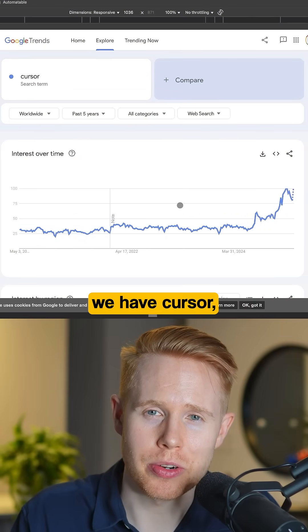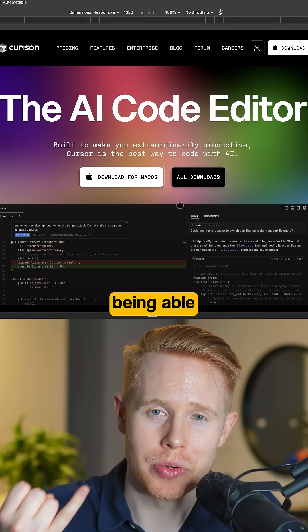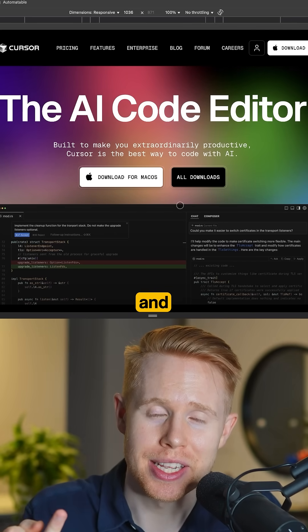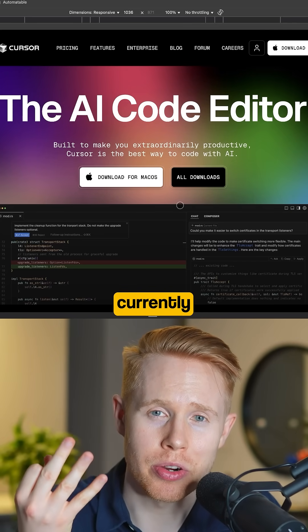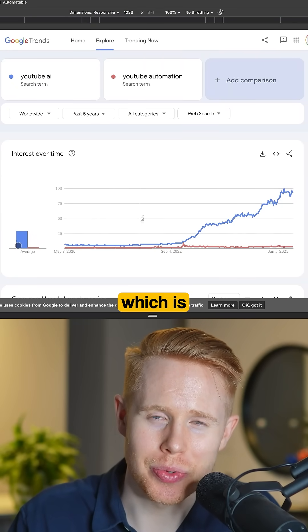Up next we have Cursor, which is a code editor on steroids. Imagine AI being able to write code for you, suggest edits, and autocomplete what you're currently working on.